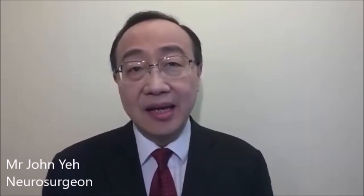Laser disc surgery is approved by the National Institute for Health and Care Excellence, known as NICE in the UK. Studies have shown that up to 75% of patients find laser disc surgery helpful.